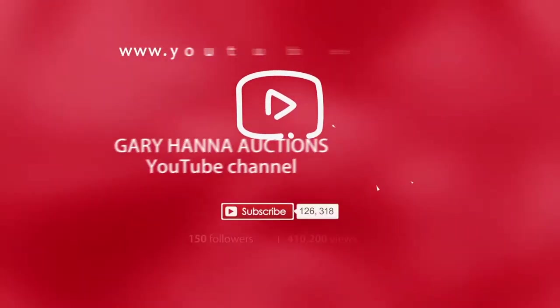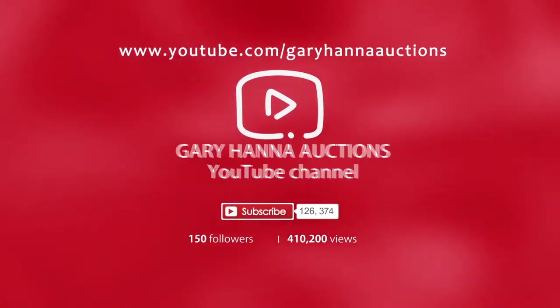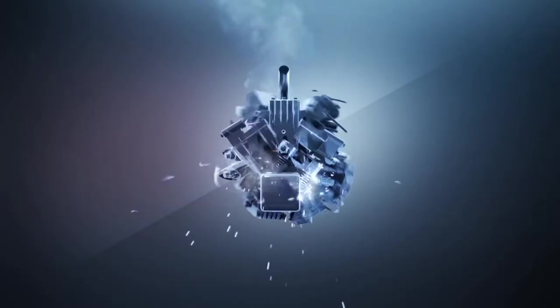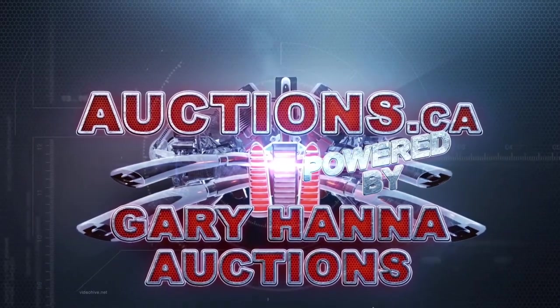Remember to click the subscribe button to hear more of my epic voice — I mean, to see what's coming up at our next auctions at Gary Hanna Auctions.